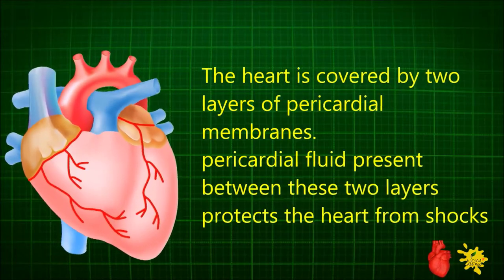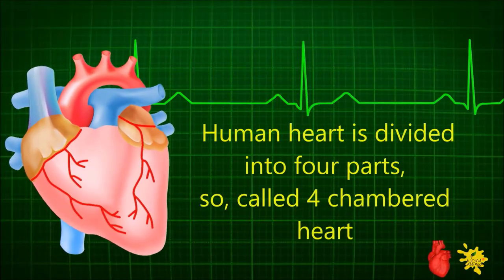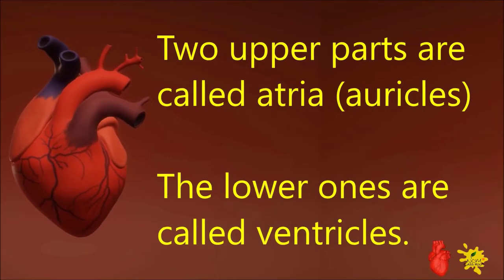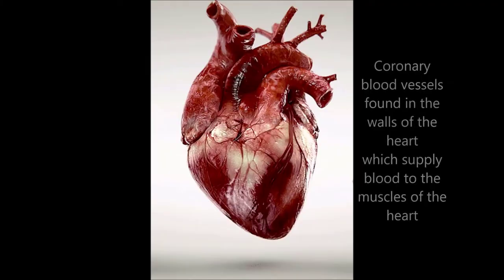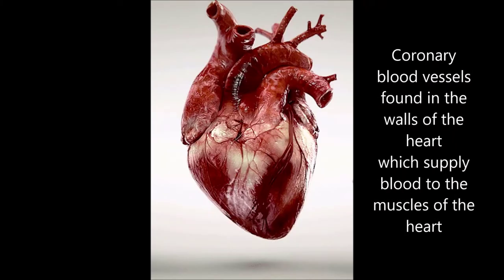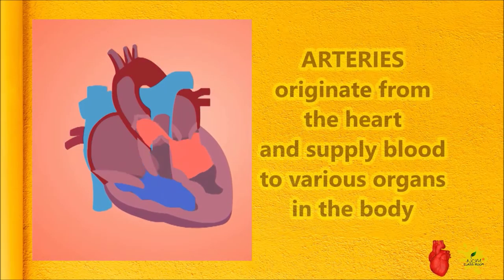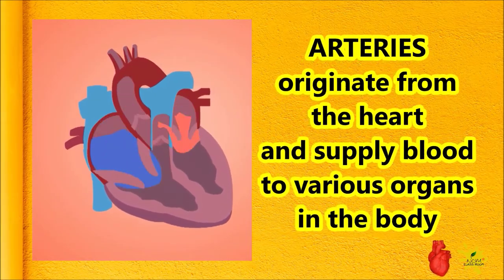The pericardial fluid present between these two layers protects the heart from shocks. The human heart is divided into four parts, so called a four-chambered heart. Two upper parts are called atria and the lower ones are called ventricles. Coronary blood vessels are found in the walls of the heart, supplying blood to the heart muscles. The rigid vessels are called arteries, which originate from the heart and supply blood to various organs in the body.